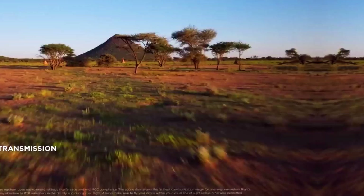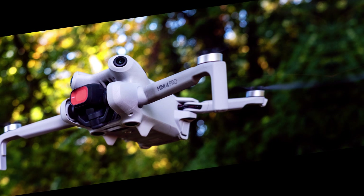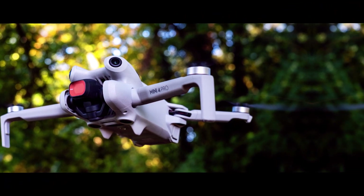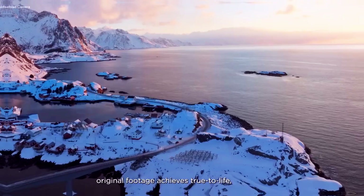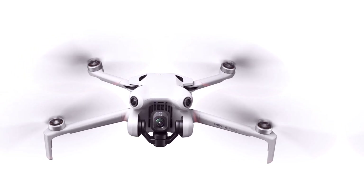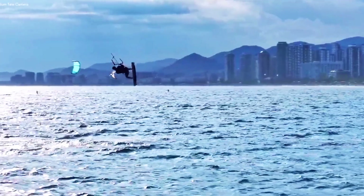Flight time — longer exploration sessions. A key selling point for the DJI Mini 5 Pro is its extended flight time. Expected to provide at least 40 minutes per charge, this drone is set to significantly improve over previous models. This gives pilots more time to explore their surroundings, allowing for longer, uninterrupted sessions of capturing footage — whether navigating vast landscapes or filming detailed sequences.